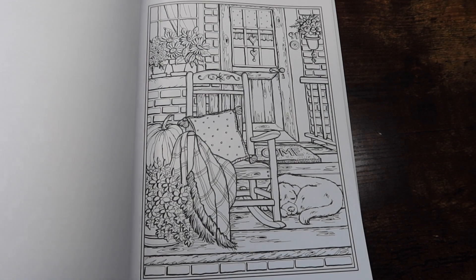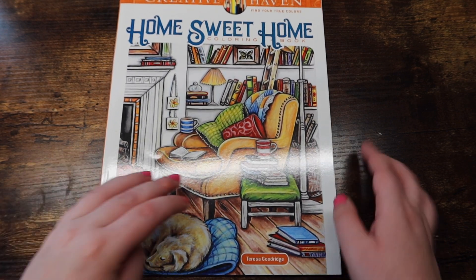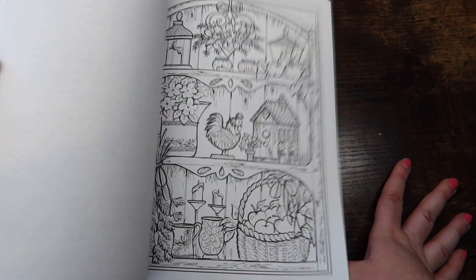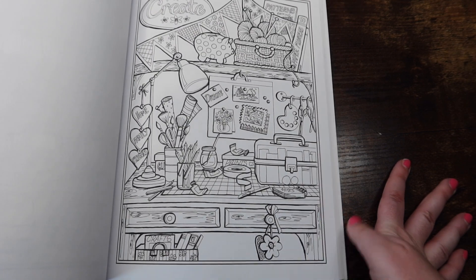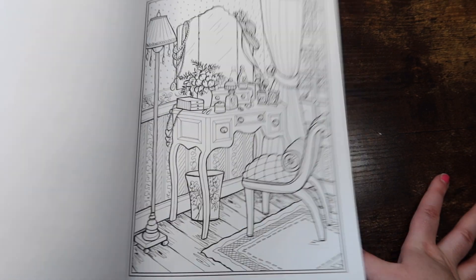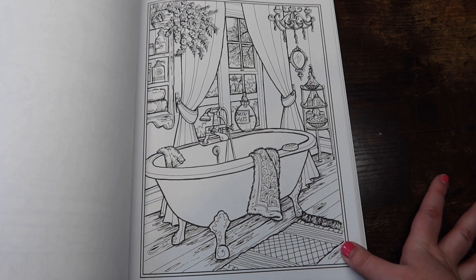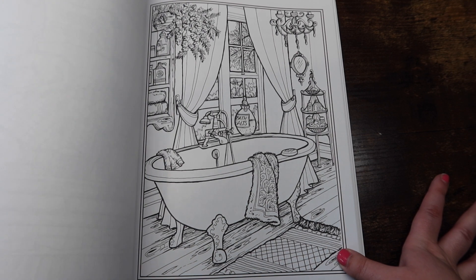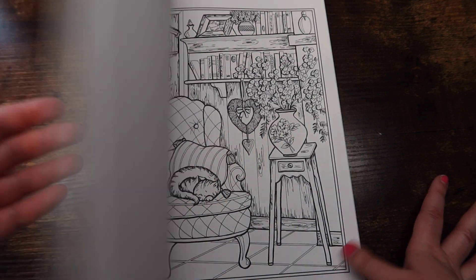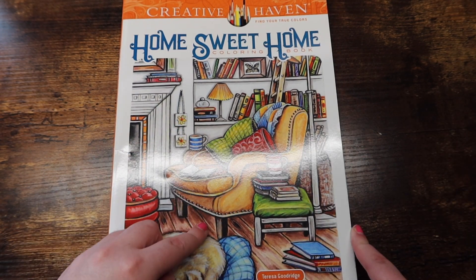I want to finish all my books one day but then I keep buying more — it's a struggle. The last of my Creative Haven books is 'Home Sweet Home' by Teresa Goodridge — more interior scenery. I've completed one page in here; I love how the dog came out. I get really intimidated by her art. I'm also super weird about markers — I use alcohol markers on single-sided books and Crayola Super Tips and Staedtler markers on double-sided books.